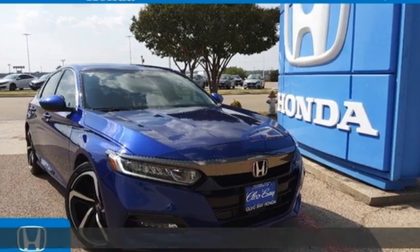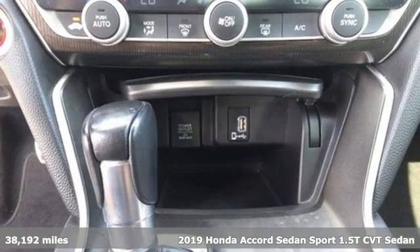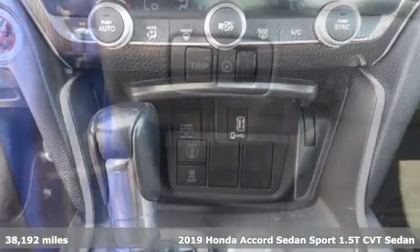Here's a certified 2019 Honda Accord sedan. Honda's flagship car isn't just a vehicle, it's a legacy.